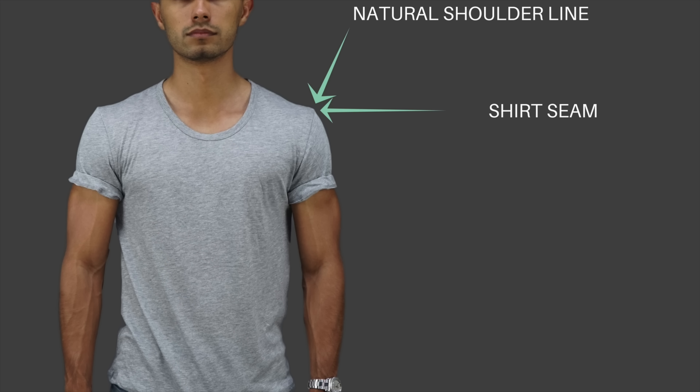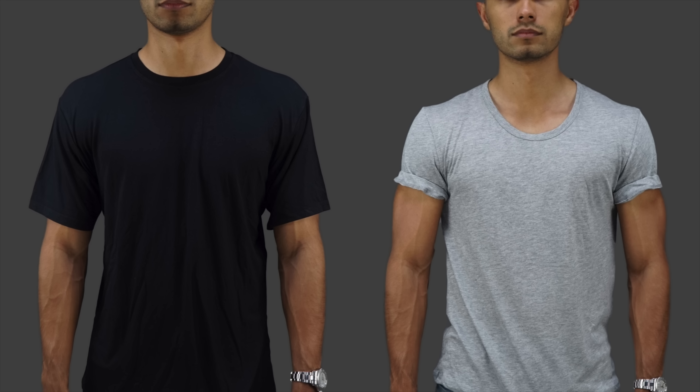Whereas a properly fitting t-shirt like this one from Trim, the seams end right where you want, which is right where the natural shoulder ends. This broadens your shoulders and overall makes you look like you fit in the t-shirt and more muscular. The same goes with the sleeves. A lot of these long-line tees hide a huge portion of your arms, making your arms overall just look like twigs.